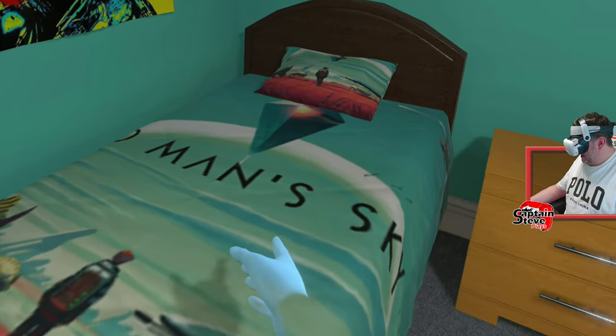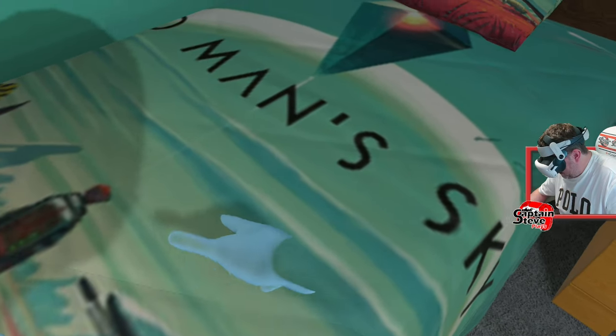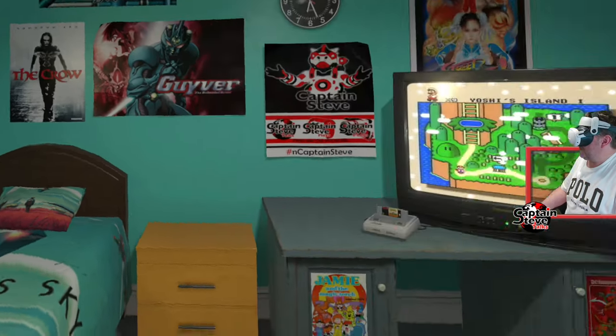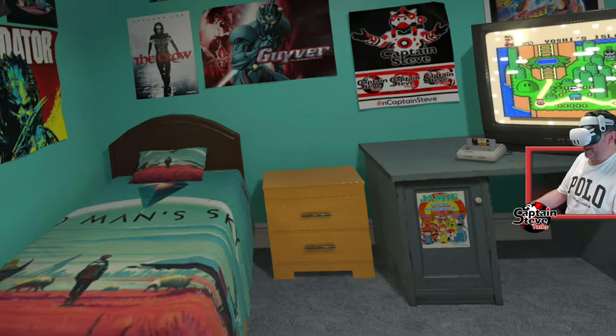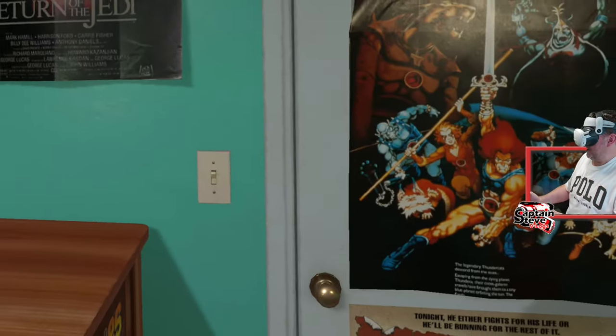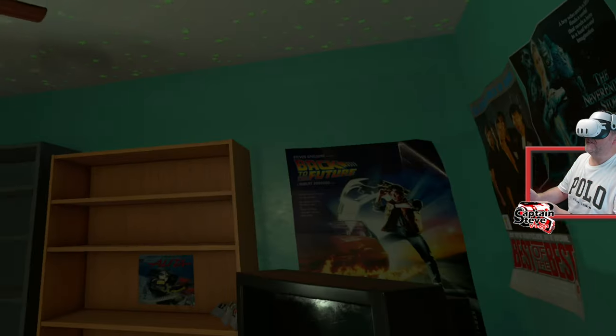I didn't show you my No Man's Sky bedspread — isn't it lovely! Finest of stitches, as you can see. I've got my own little pillow there as well. I quite like the No Man's Sky bedspread — obviously that's a bit out of place for my room. Oh, I've got glowing stars on the ceiling — watch this. Boom, look at that, they glow! Isn't that freaking cool?